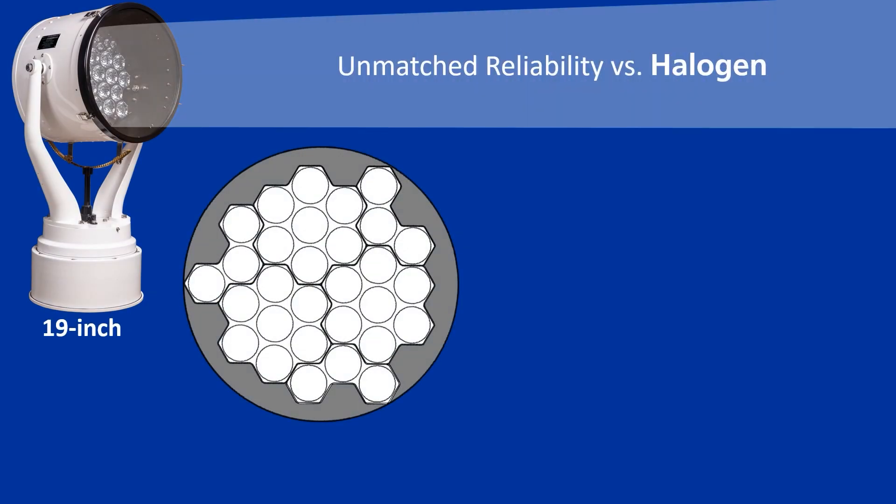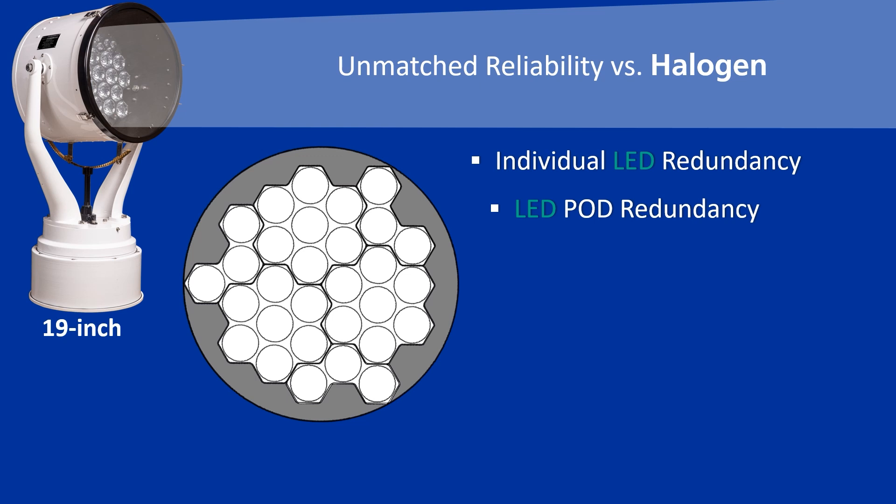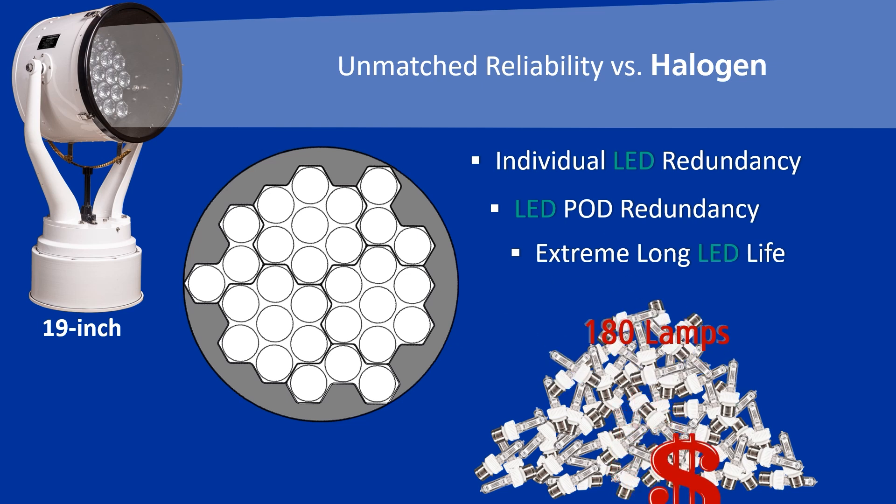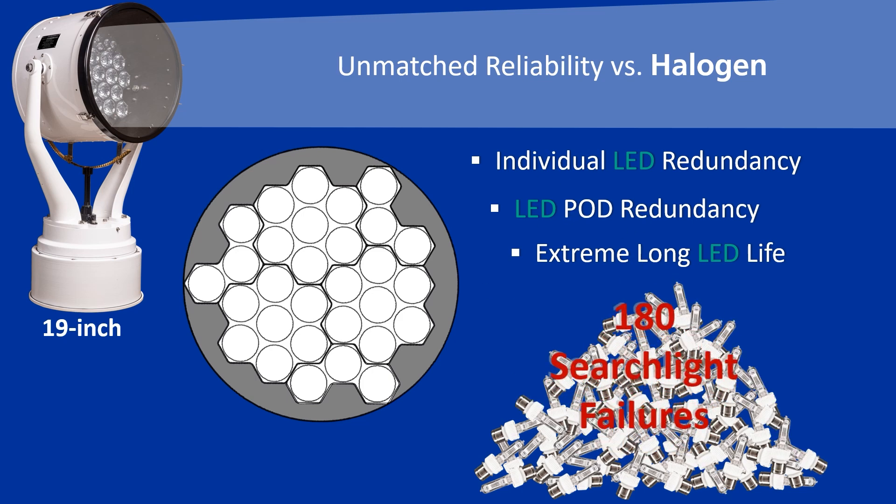Carlisle & Finch LED searchlights have unmatched reliability with several levels of redundancy. First, there is individual LED redundancy — on the 19-inch model, if one emitter fails, there are 29 more which will produce a bright beam. Second, there is LED pod redundancy: if one pod fails, since each pod has its own electronic board, all the other pods will still produce a bright beam. Extreme long life adds to the reliability: during the life of an LED searchlight, there would be 180 halogen lamps used, which means 180 halogen searchlight failures during the life of a single LED searchlight.